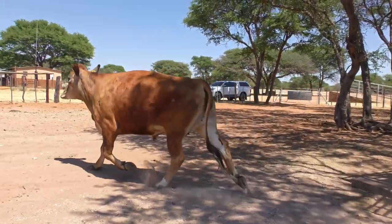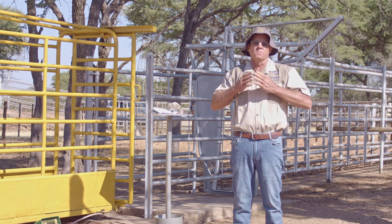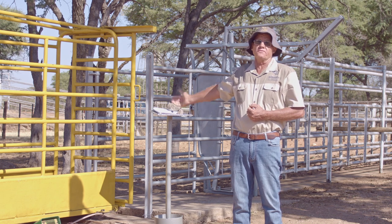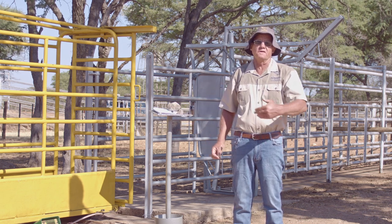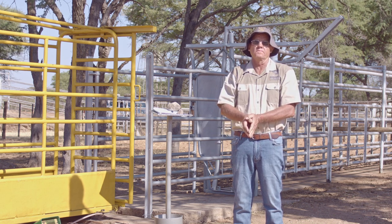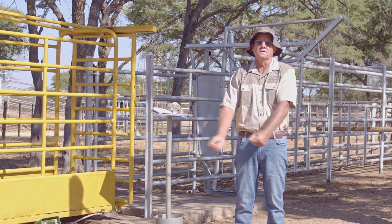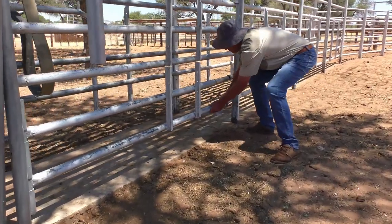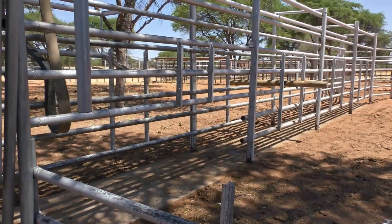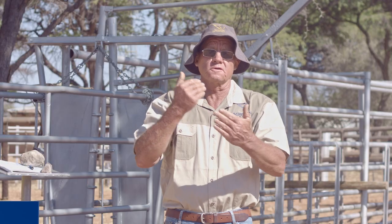Inside your crush, the area should be smooth with no obstacles that could injure an animal when it's moving inside. At the back of your head catch, you can put on a sliding gate — if an animal collapses inside the crush and is stuck, you can open the sliding gate and release the cattle from the side of the crush. Gates in your working pens should be very strong with heavy duty steel gates, not dropper gates.